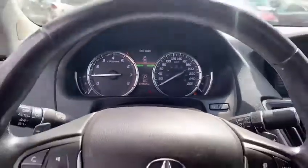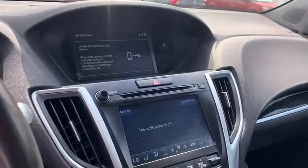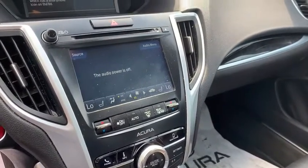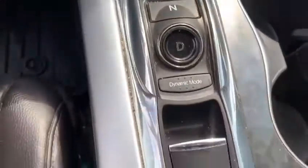Only 70,000 kilometers on this TLX. Dual screen infotainment with smartphone connection. Button gear selectors.